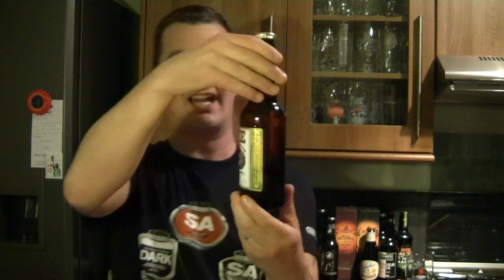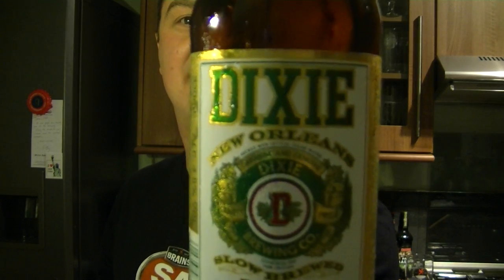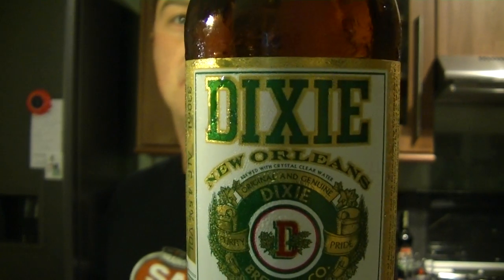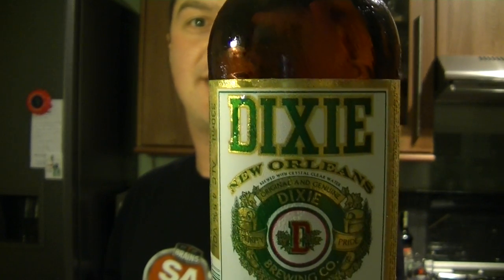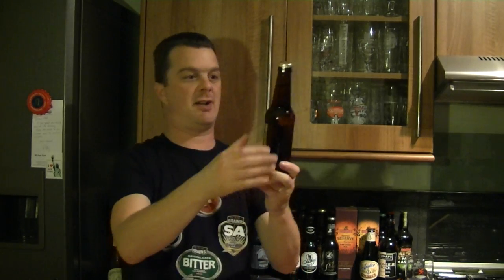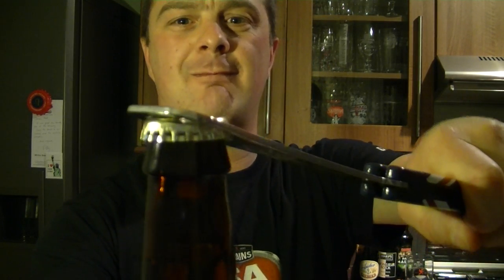Hello again, welcome to another edition of the Real Ale Guide. Today's beer is from the Dixie Brewing Company out of New Orleans — their Dixie slow-brewed beer. I've chosen this today because I watched another review of it on YouTube, and I didn't know that the actual brewery was devastated by the floods of Hurricane Katrina.